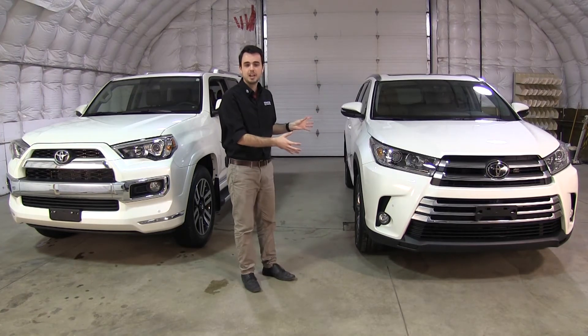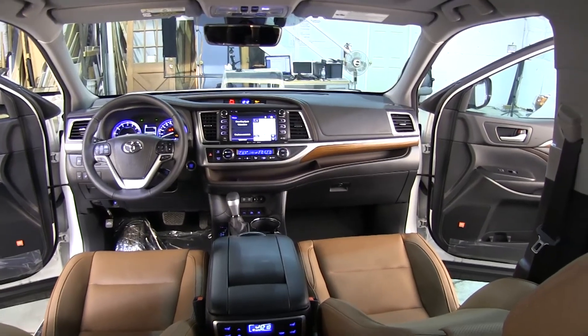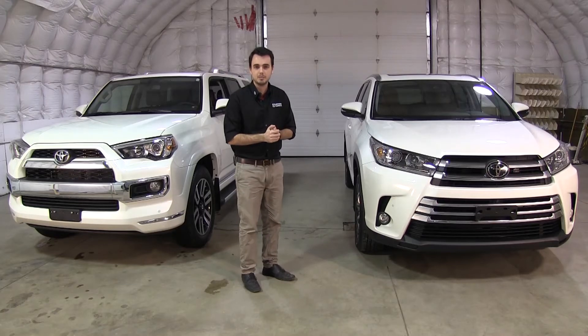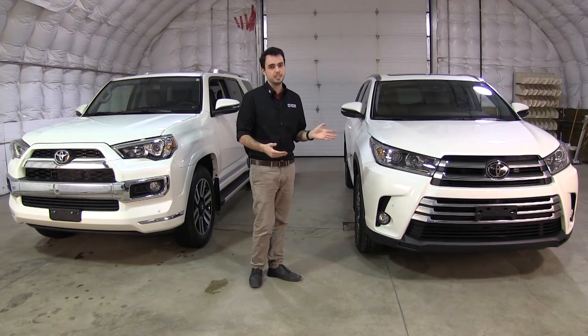The unibody design of the Highlander is much more suited for in town — it's an urban carrier and an urban transporter. The unibody design allows for a lot more interior space in the vehicle. Its all-wheel drive system is still great in the snow, you're going to be very at home on the roads when things get a little bit iffy, and you also get a standard third row of seating.